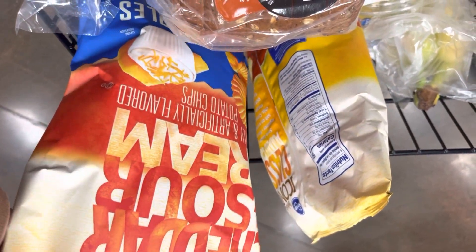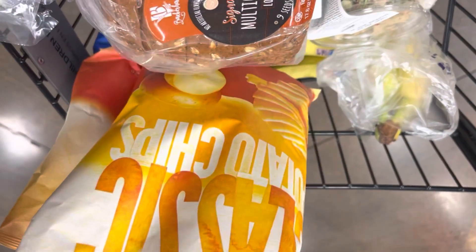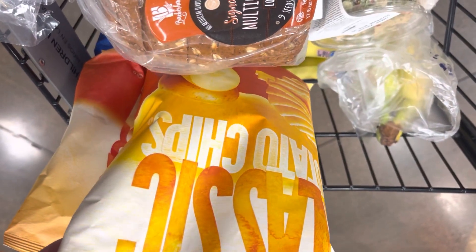Picked up some Kroger brand chips — Cheddar and Sour Cream. These are on sale two for $3. And I also got the classic potato chips.